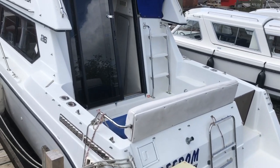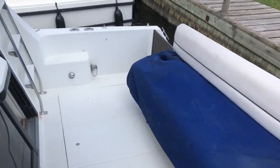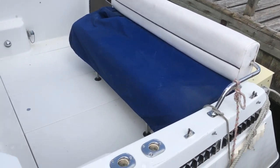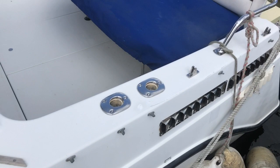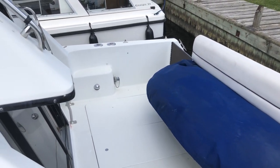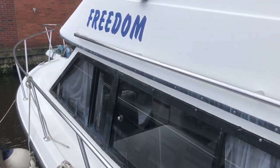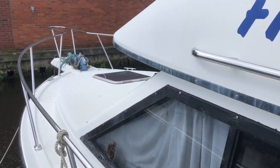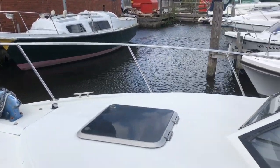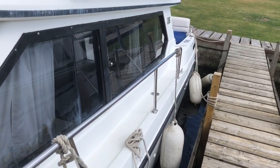Decent cockpit space with fishing rod holders — this style of craft is often used as a fast fisher. There's a manual anchor winch, and decent side decks for a 26-foot boat.